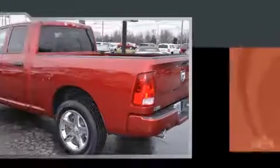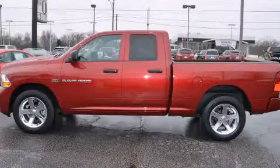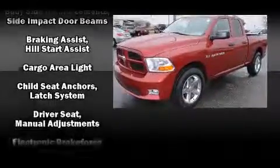Top features include power windows, one-touch window functionality, variably intermittent wipers, a rear-step bumper, a front bench seat, fully automatic headlights, and much more.